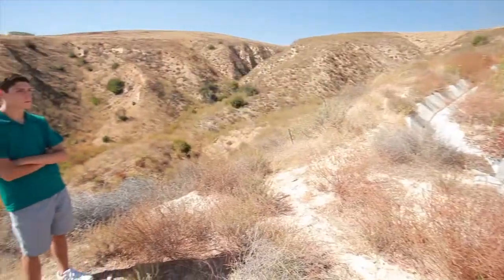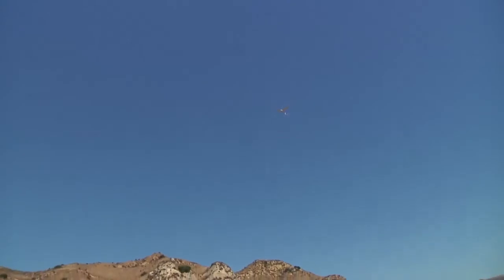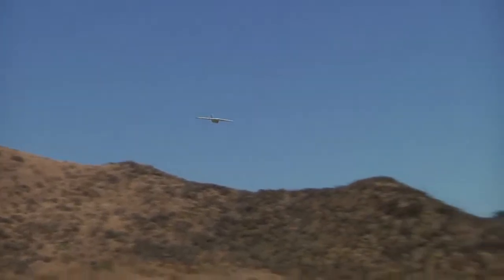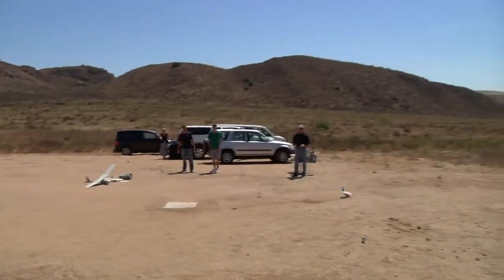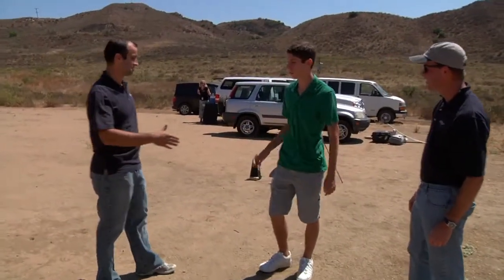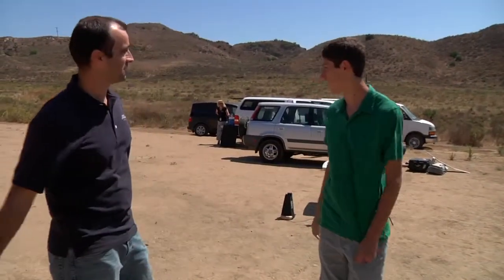Thomas reflects that his favorite thing about the MAVs was the auto land feature — he thought it was really clever how they can land in just a few square feet with absolutely no damage. He thanks the team, saying he had an incredible time and that everything was just fantastic. The engineers say it was great having him out.